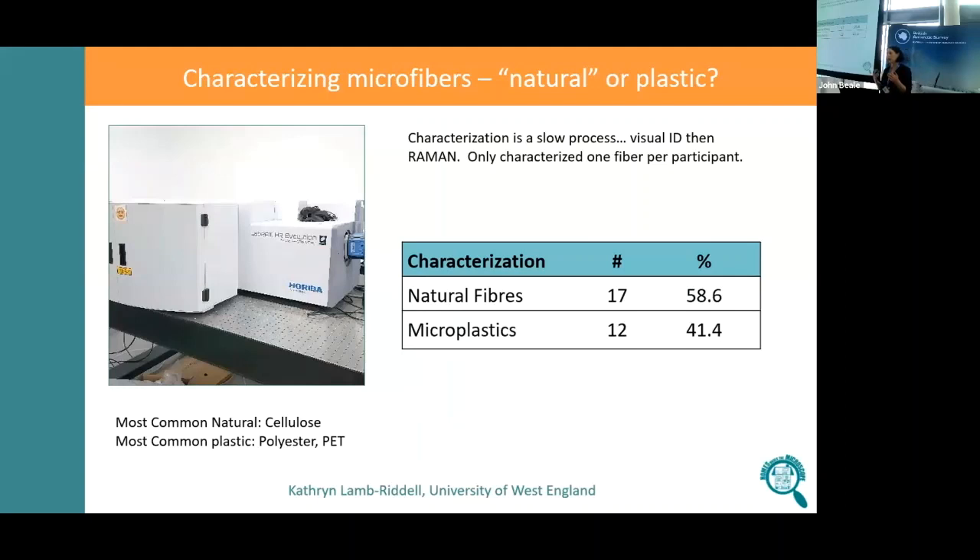So far we've got relatively cheap collection tools, and if we can get the automated counting working really well, we can quickly scale this project up. But where we fall down is characterising the microfibres — we want to know their composition. Everybody is interested in microplastics; people want to know what fraction is plastic and how many microplastics are in the air.